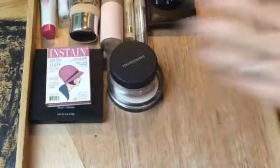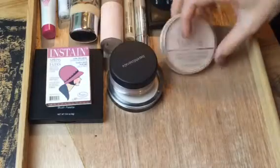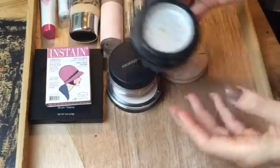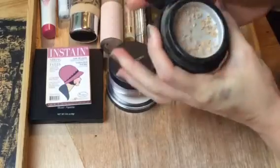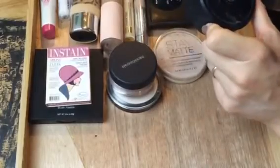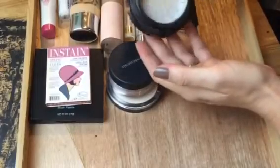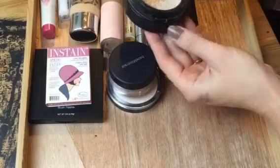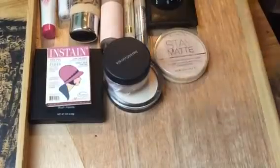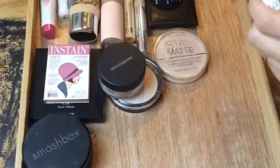For powder, I've got two: the Rimmel Stay Matte, which everyone knows, and then the Smashbox — I think this is a hydrating perfecting powder, though I've seen it advertised as both a foundation and a finishing powder. I've only played with it once or twice and was pretty ambivalent, so I'm going to give it more of a try this week and see what I really think.